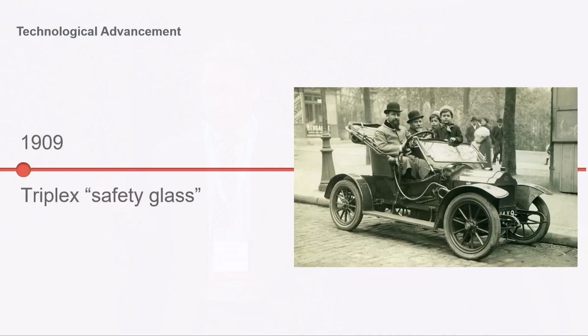Triplex safety glass then came into the automotive industry, but it was still a luxury item — not really considered a standard or something the public should have at all.